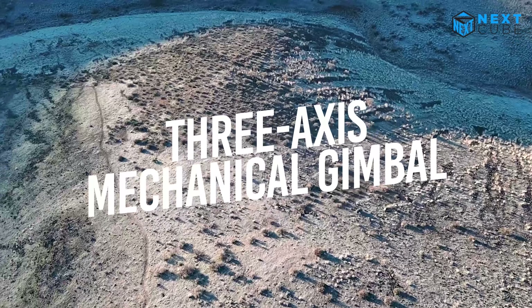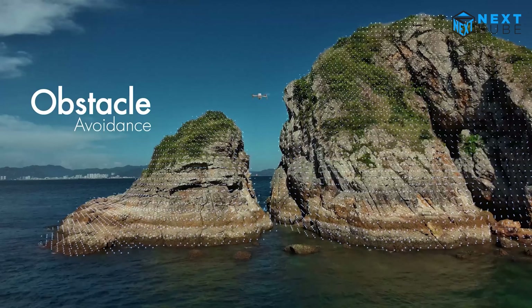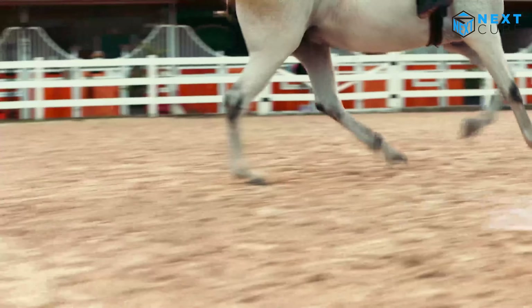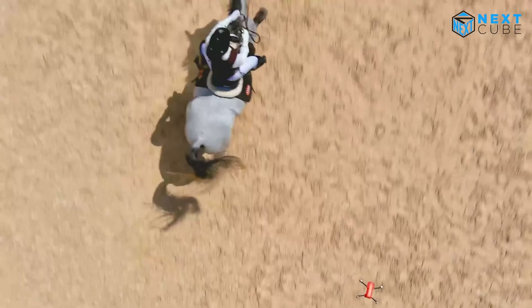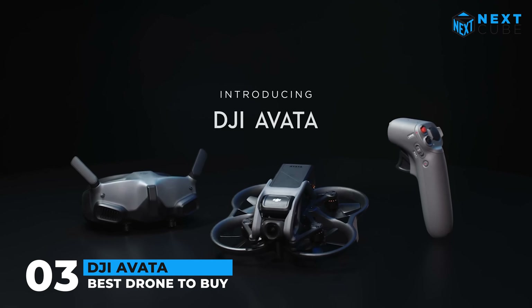With a flight time of 28 minutes, you'll have plenty of time to experiment with creative angles and capture the perfect shot. Experience the thrill of flying like never before with the popular DJI Avata drone.